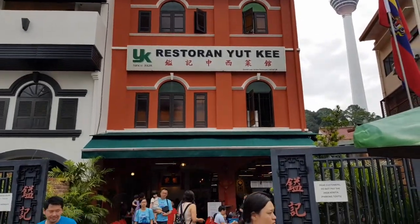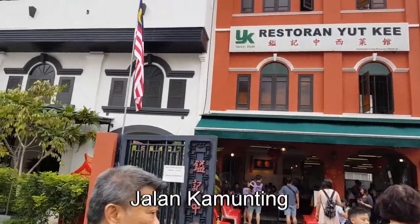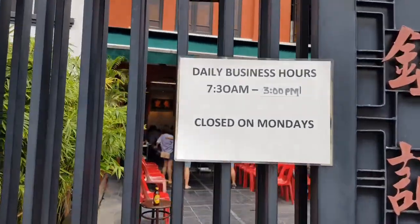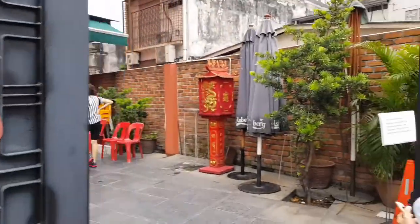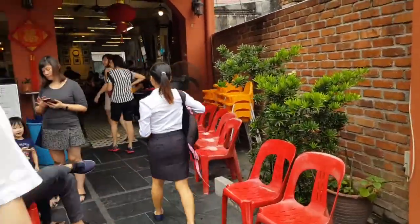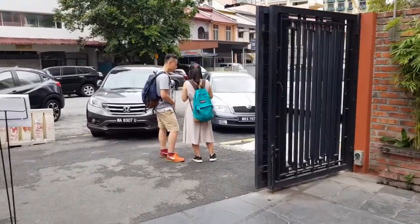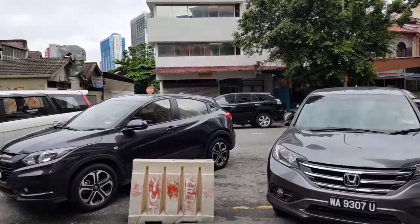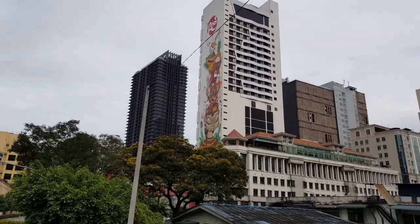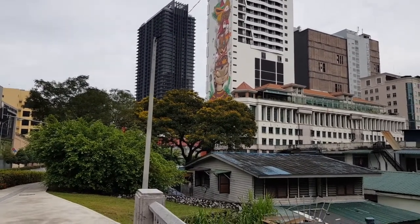The restaurant Yut Kee is not quite far — you can see this is the place. We came from our place near Renaissance Hotel, which is about a six-minute walk. This is the Red Hotel, which is just next to the Yut Kee restaurant. By the way, Yut Kee restaurant is at Jalan Kamunting.